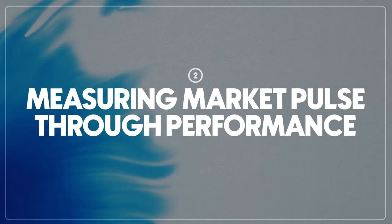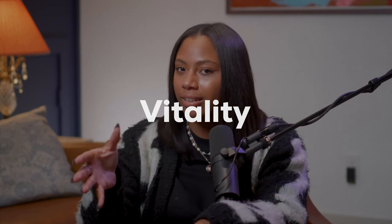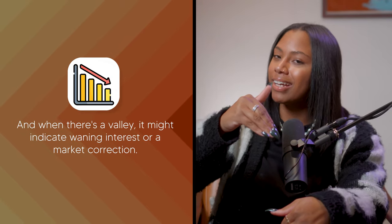Now that we have a clearer picture of the key players in art market indices and how they work, we're primed to dig into what these numbers really tell us. This brings us to lesson two: measuring market pulse through performance, or simply how to read the charts. Just like a doctor uses an ECG to monitor the heartbeat, art market indices let us monitor the heartbeat of the art economy — and this heartbeat tells us a story about vitality, health, and sometimes the need for a checkup. Imagine a line chart with peaks and valleys representing the fluctuating prices and demand for art. A sharp peak is a spike in demand — maybe a particular artist has become the talk of the town, or a genre has become more popular. A valley might indicate waning interest or a market correction. The steady line in between shows us the ongoing, everyday transactions that collectively form the backbone of the market.